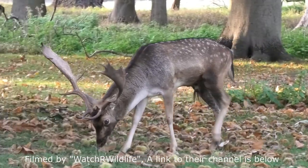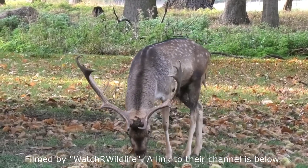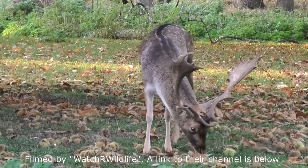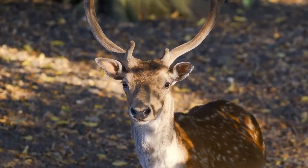Fallow deer bucks have an average lifespan of eight to ten years and does usually live a little bit longer at 12 to 16 years. The oldest fallow deer on record died in 2006 at 21 years of age.